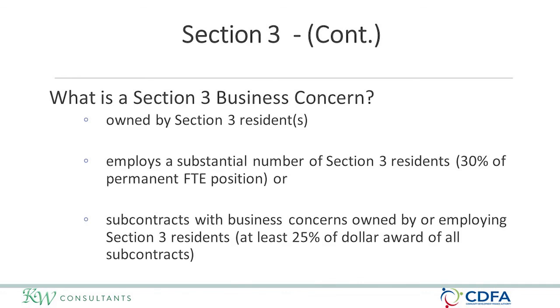A Section 3 business concern is a business either owned by a Section 3 resident, a business that employs a substantial number of Section 3 residents — meaning 30% of their full-time positions are held by Section 3 residents — or a business that subcontracts with other Section 3-qualifying businesses and gives at least 25% of the total dollar award to those subcontractors.